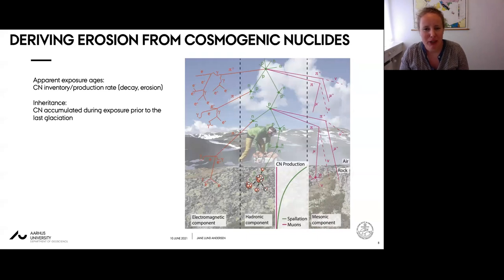Cosmogenic nuclides form as a cascade of high energy particles from space impacts Earth's surface. Because these particles mostly penetrate a few meters into the solid earth, cosmogenic nuclide inventories can be used as a chronometer of change at Earth's surface. In non-glacial catchments, cosmogenic nuclides are routinely used to infer basin-averaged erosion rates from well-mixed stream sediment, but for glacial catchments most necessary assumptions for basin averaging fail.